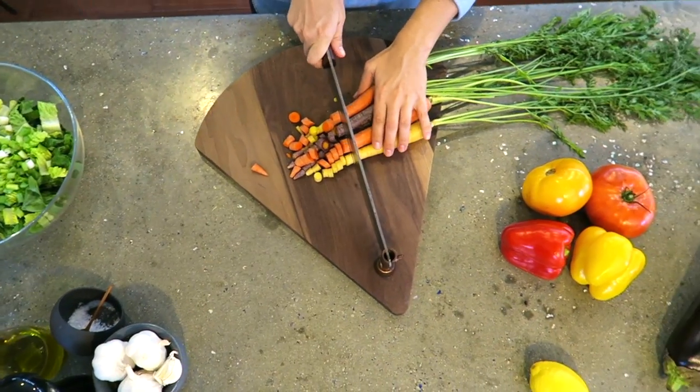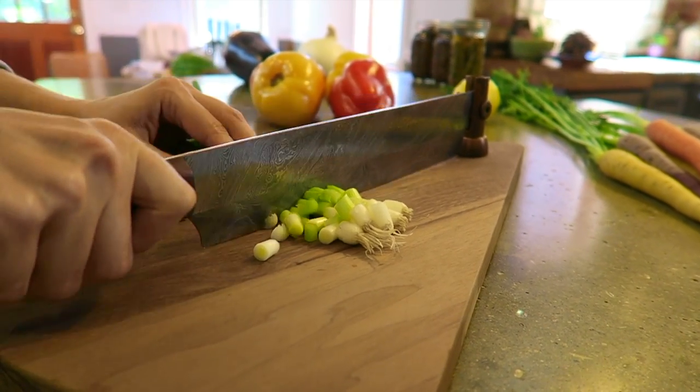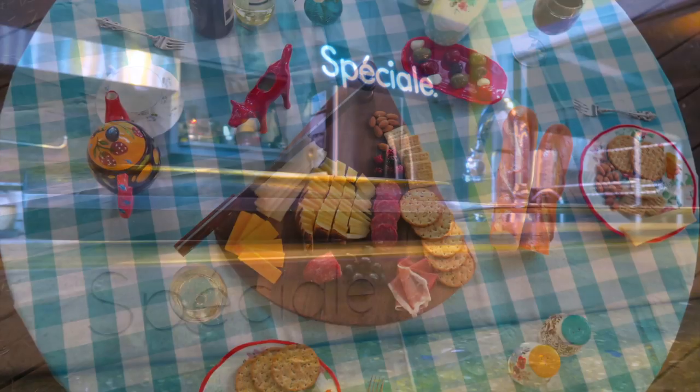We picked the most preferred wood for cutting boards by professional chefs. The walnut which the cutting board has been carved out of is of the finest grain, selected for its durability and for the splendor that it brings to Speziale.